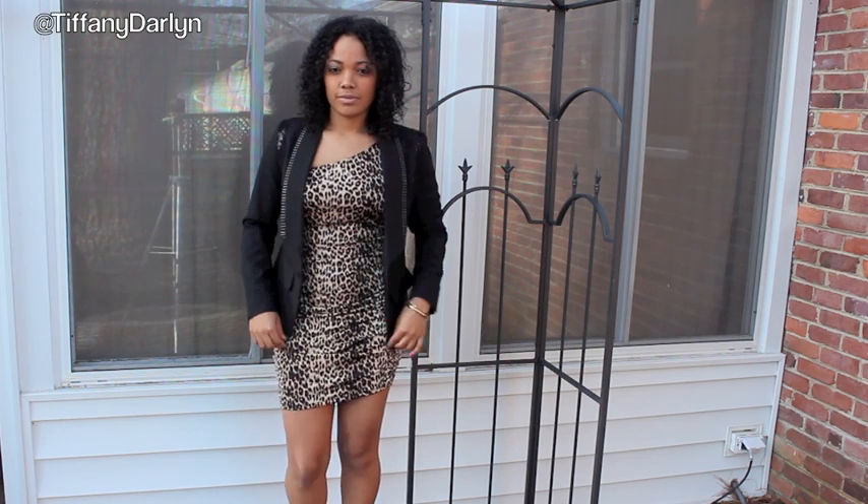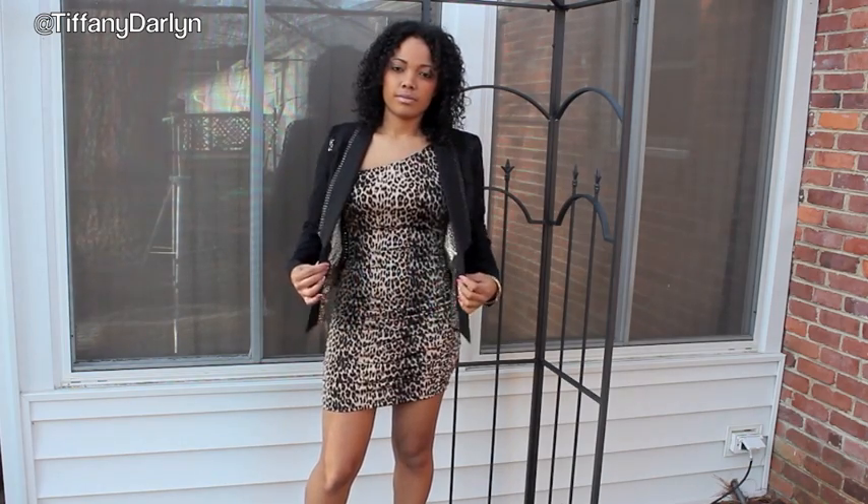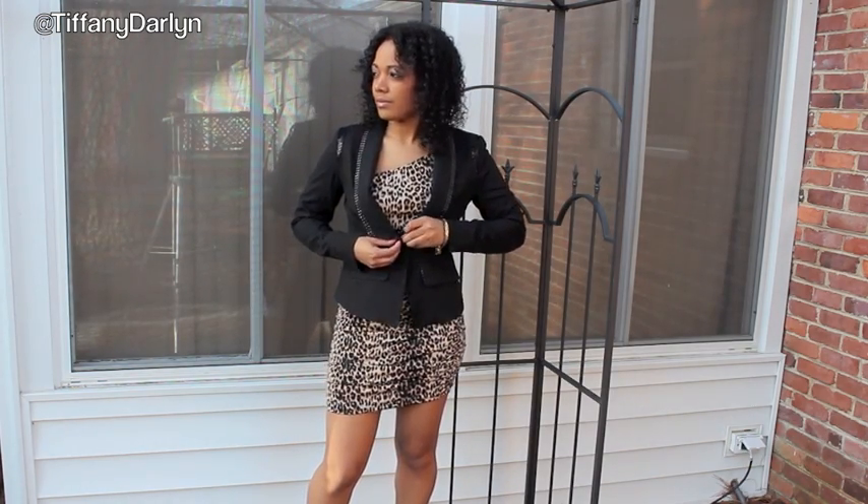Okay, here's look number one. I've seen Khloe Kardashian wear leopard or cheetah print many times, but in this particular look she's wearing a leopard print — or cheetah print — dress, however you want to say, and a black blazer.